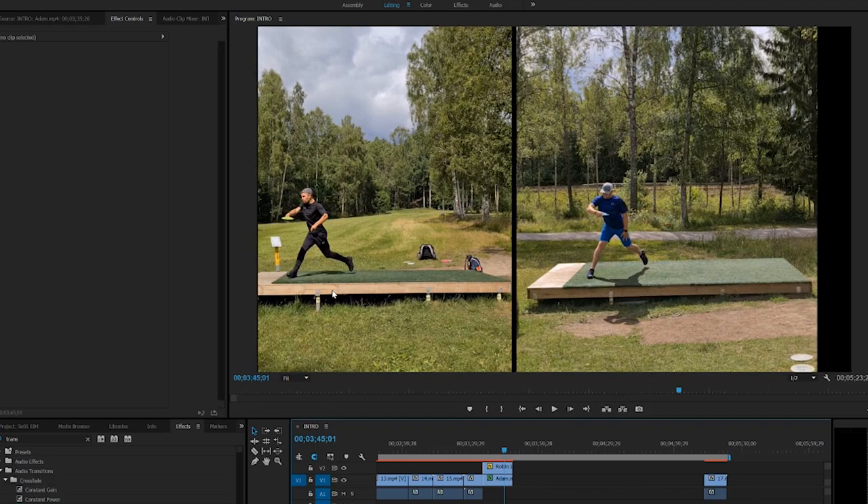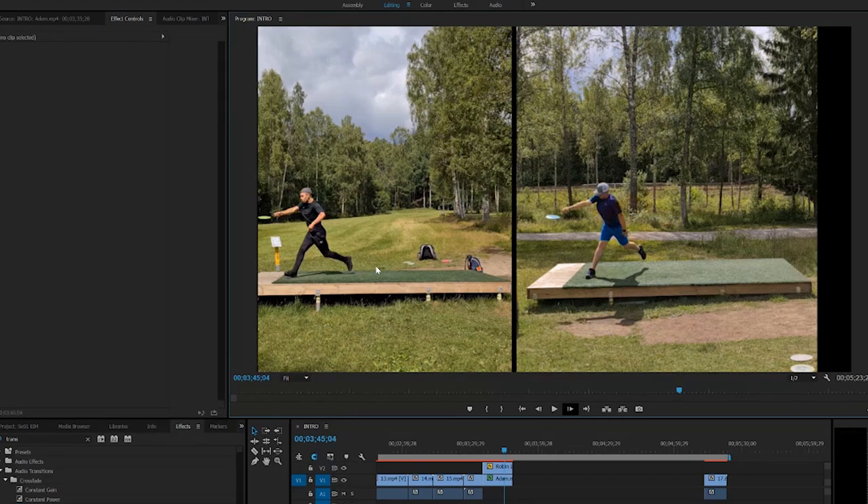At the release point, Adam has a little bent knee and mine is really straight. Adam's hips are already showing straight to his shot and to the fairway, and I'm still locked. Moving up a couple frames — now we release the disc. Can you see the difference? Adam is straight and I'm on my way to open up my hips.